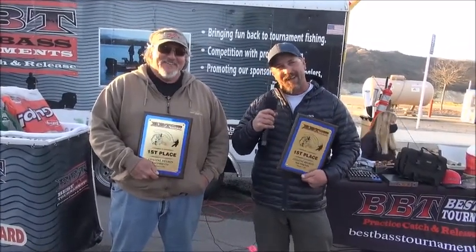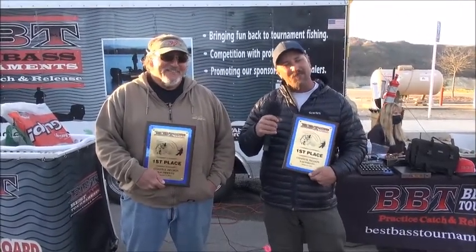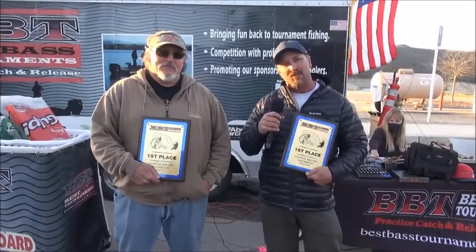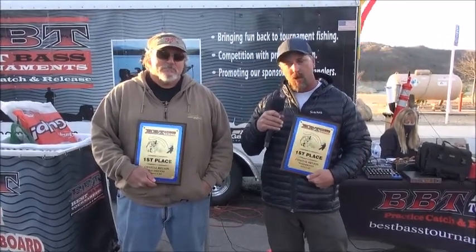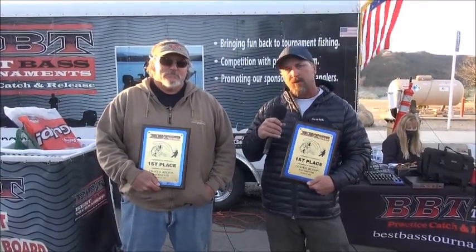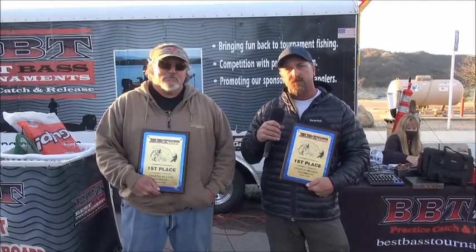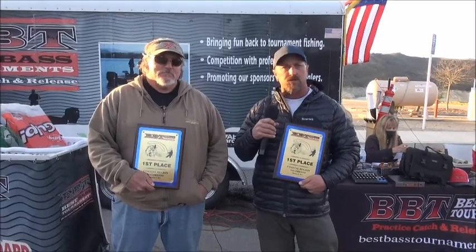We just got lucky, realistically. We fished a lot of community spots and just happened to pull up at the right times and catch some good fish. The thing we were doing different was fishing anywhere from the bank down to 27, 28 feet. We'd go through an area, catch some fish on a worm, turn around, throw a crankbait. That did produce a couple of decent fish — I think one crankbait fish made the bag. But most of the fish were just on a worm.